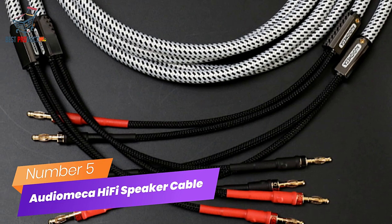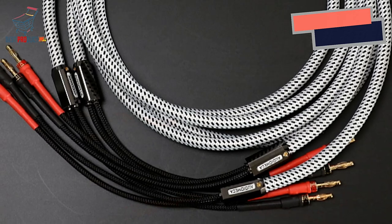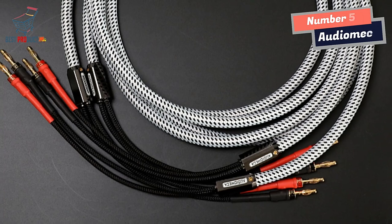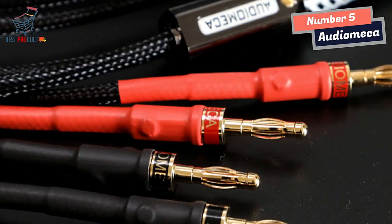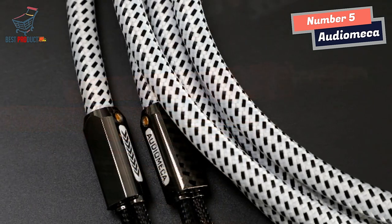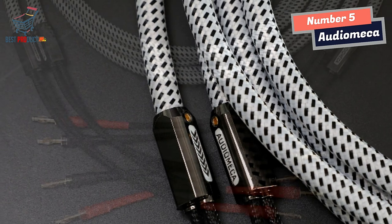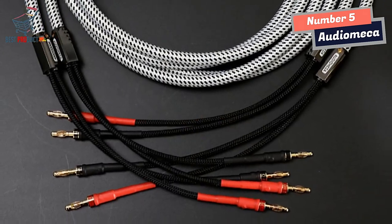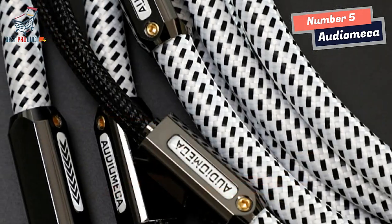Number 5: AudioMeka Hi-Fi Speaker Cable. I recently had the opportunity to try out the AudioMeka Hi-Fi Speaker Cable, and I must say it exceeded my expectations in terms of performance and build quality. This cable is designed with meticulous attention to detail. The wire conductor is constructed using 2.5-core times 2-5 oxygen-free copper, ensuring excellent conductivity and clean, uninterrupted audio signal transmission.